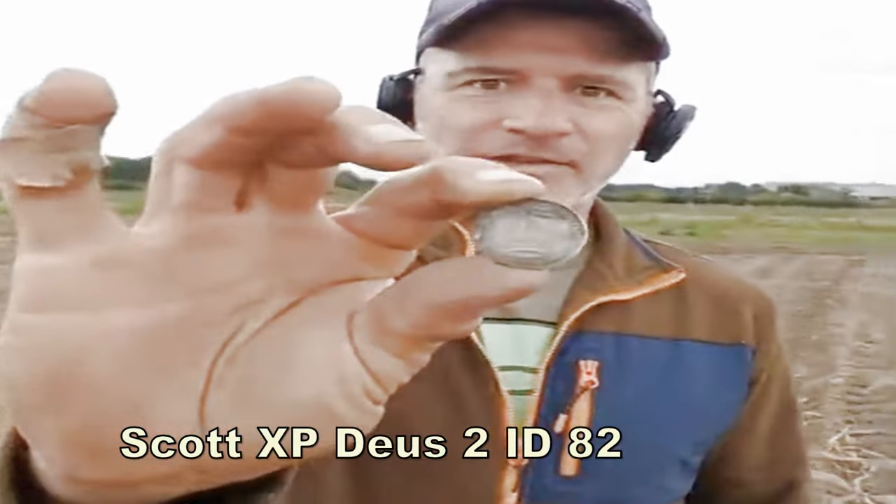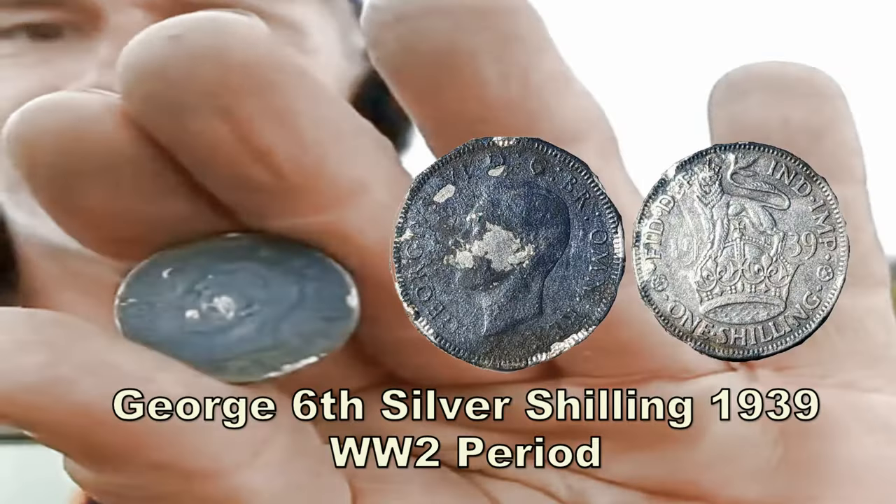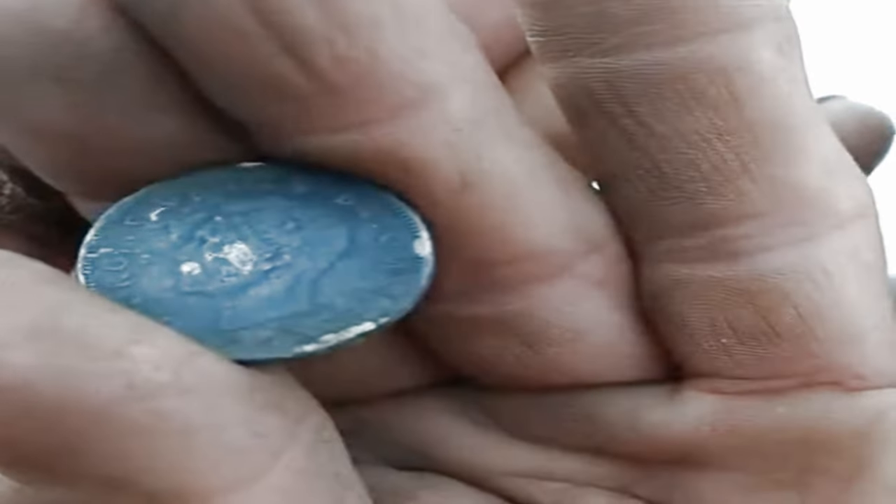So, a 1939 shilling. Oh, that's absolutely bravo.